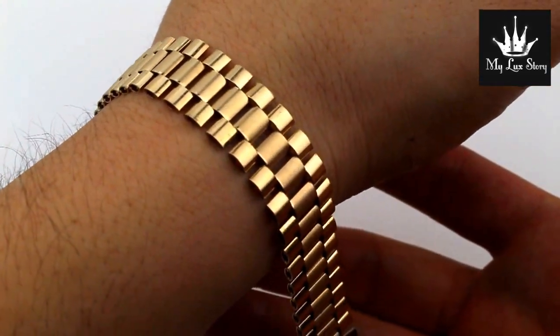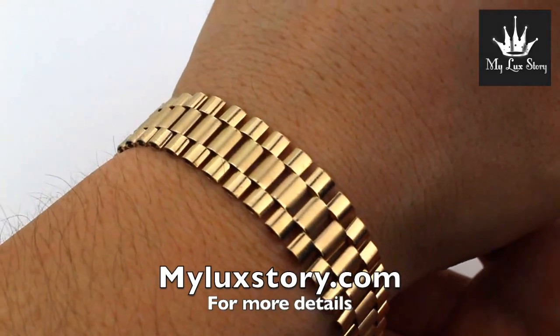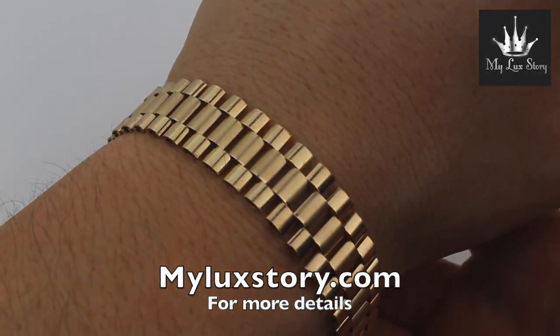Thank you so much for watching. Please subscribe today, and if you're interested in buying, go to myluckstory.com.